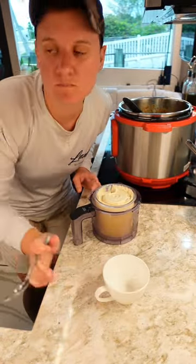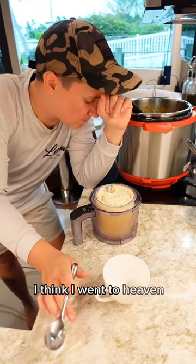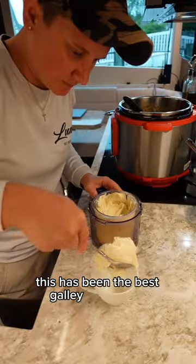Give it a little tasty taste. I think I went to heaven. This has been the best galley investment.